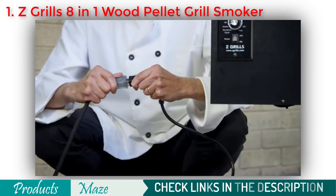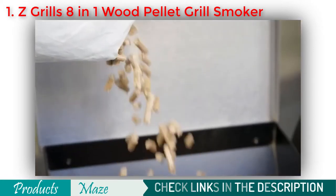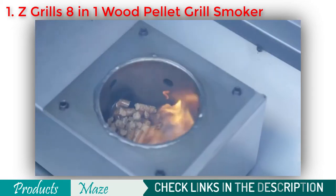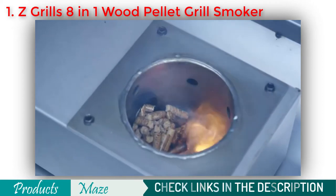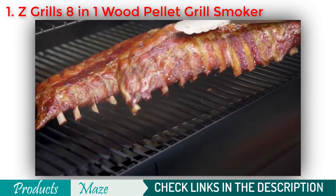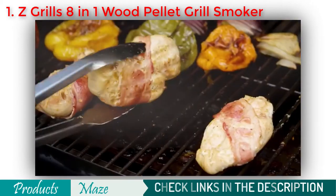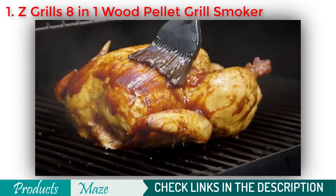To get started, simply plug it in, fill the hopper with the wood pellet of your choice, and set it to your desired temperature. The ultimate 7-in-1 BBQ Smoker Grill can bake, roast, braise, smoke, barbecue, grill, and sear your food to perfection.